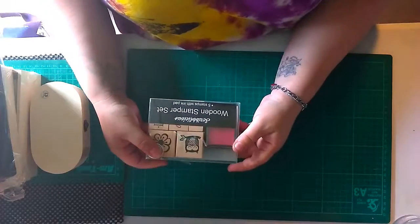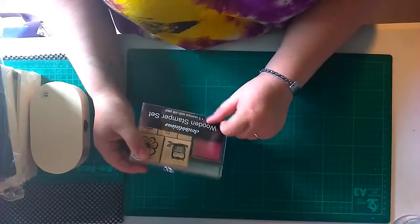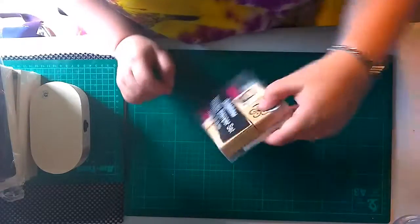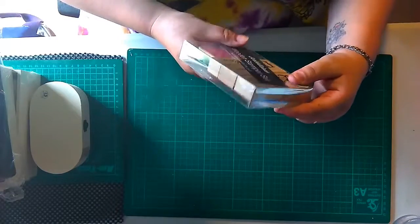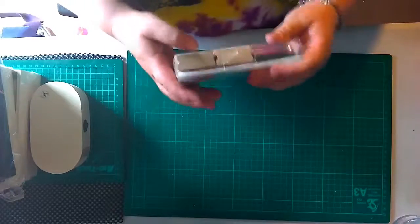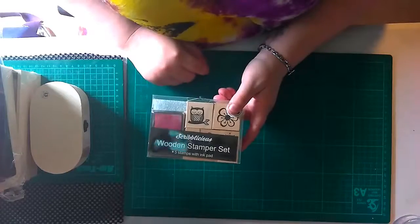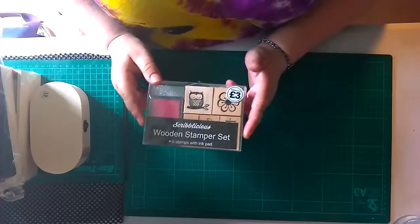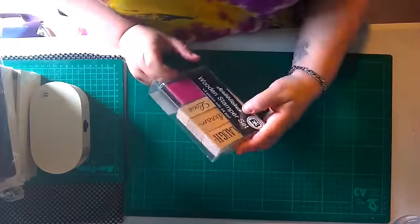This is a stamp set from The Works - you get this cerise or pink ink, an owl, a flower, and some sentiments: laugh, dream, and love. Three pound. I paid more than that for wooden stamps alone without any ink. Three pound for the whole set.